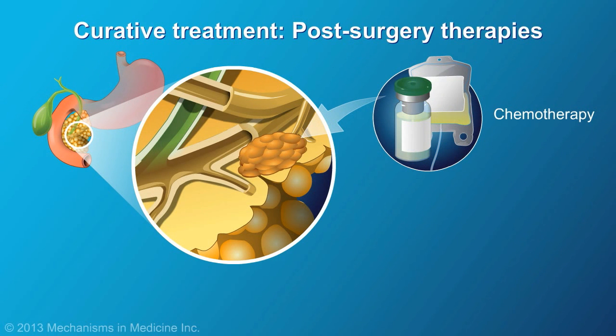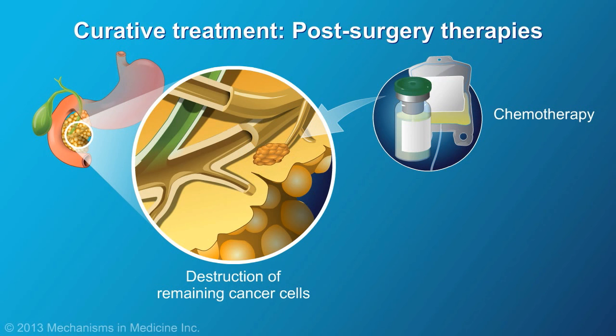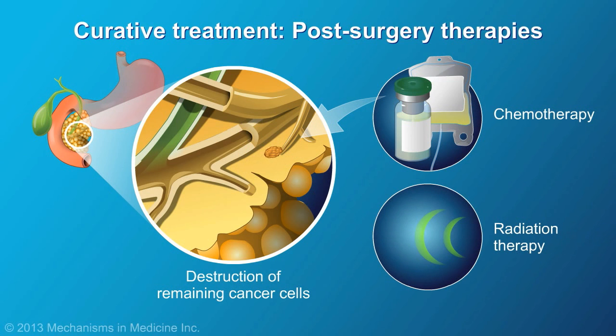Following surgery, chemotherapy is given to help destroy any remaining cancer cells in the body. Radiation treatment may also be used to target remaining cancer cells in the pancreas.